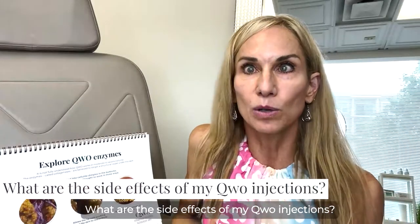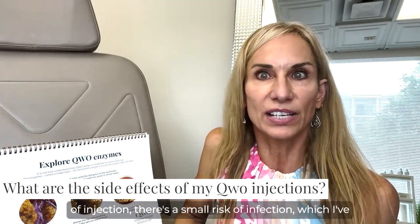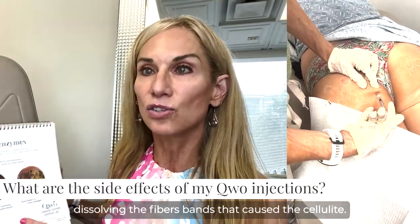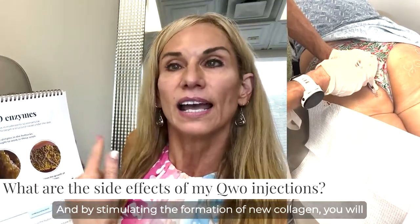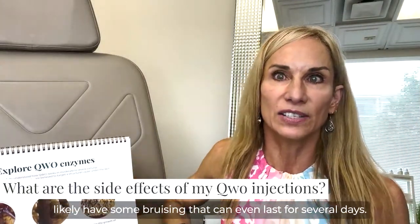What are the side effects of Qwo injections? Anytime we put a needle in the body, there's a small risk of infection — which I've never seen happen — or of bleeding. Because Qwo actually works by enzymatically dissolving the fibrous bands that cause the cellulite and by stimulating the formation of new collagen, you will likely have some bruising that can even last for several days.